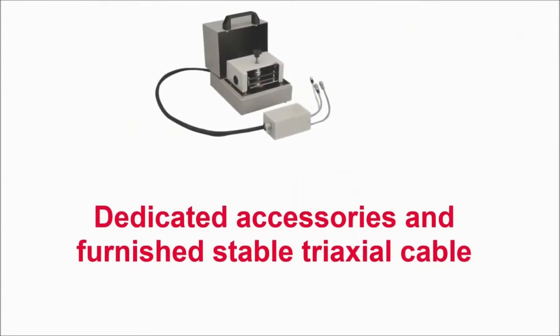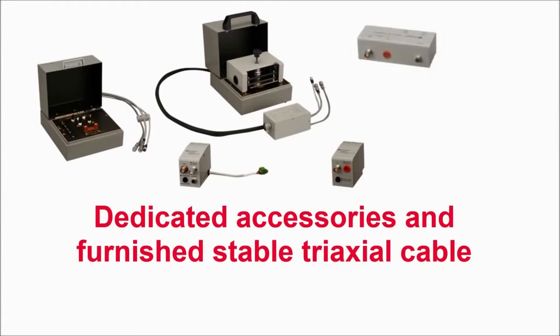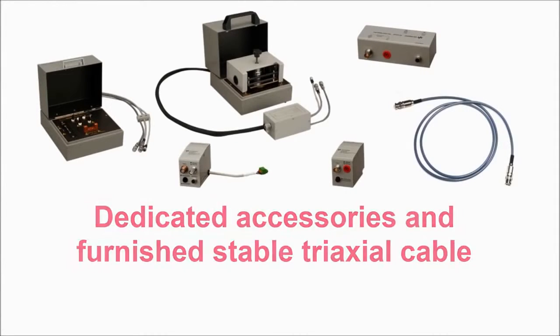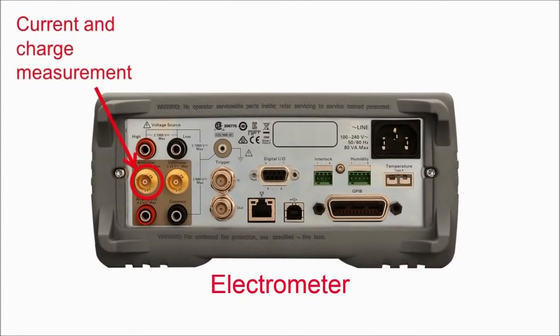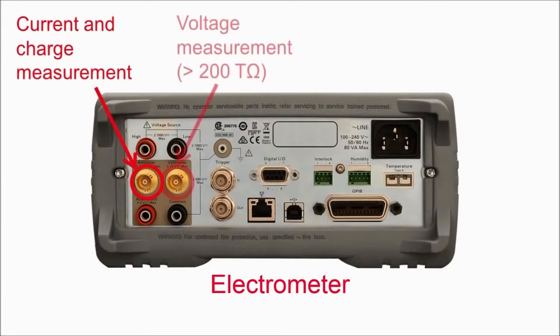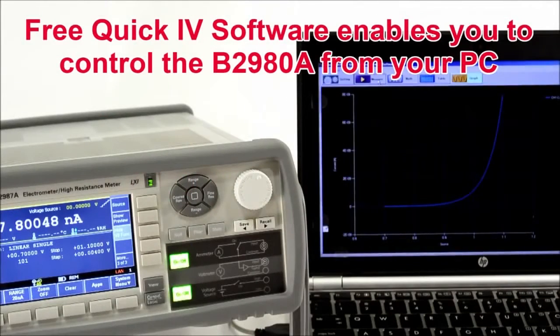Many dedicated accessories are available for the B2980A series. The high performance triaxial cable furnished with every instrument provides more stable measurements and vibration resistance. In addition to low current and high resistance measurements, the electrometers also offer voltage and charge measurement capabilities and have inputs for temperature and humidity sensors. Free software is also available to control the B2980A series from your PC.